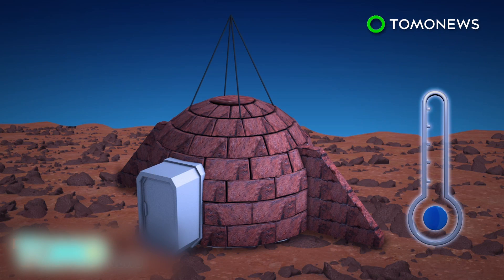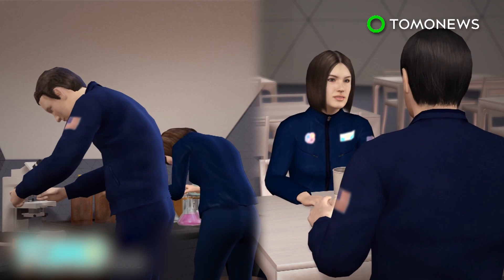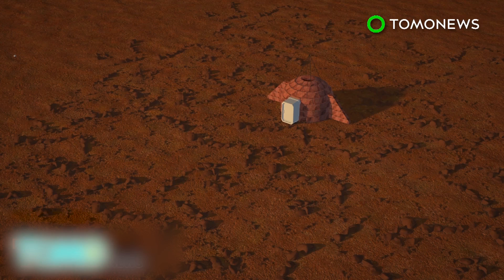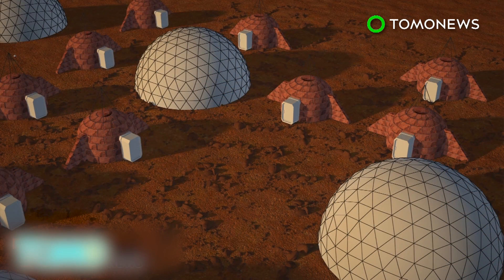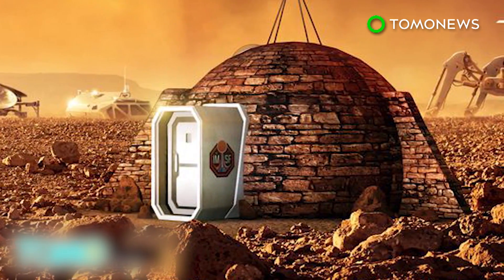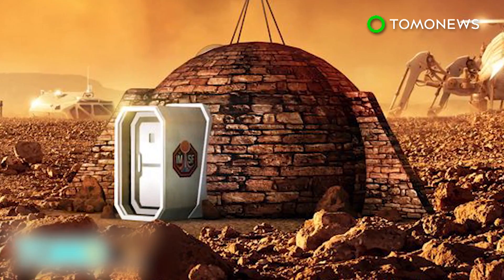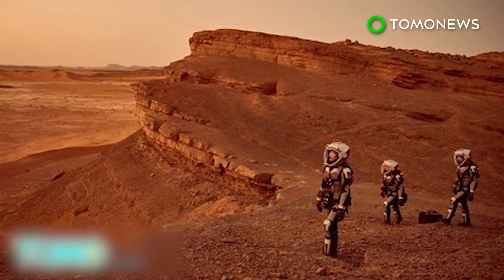Experts believe the dome would be able to withstand the Martian environment, including extremely low temperatures, micro meteorite impacts, a thin atmosphere, and cosmic radiation. An underground area would contain facilities such as a dining hall and laboratory. The colony would expand module by module until it forms a city, termed Olympus Town. The exhibition at the Royal Observatory Greenwich in London coincides with the launch of the six-part docudrama Mars, which tells the story of an attempt to colonize Mars in the year 2033.